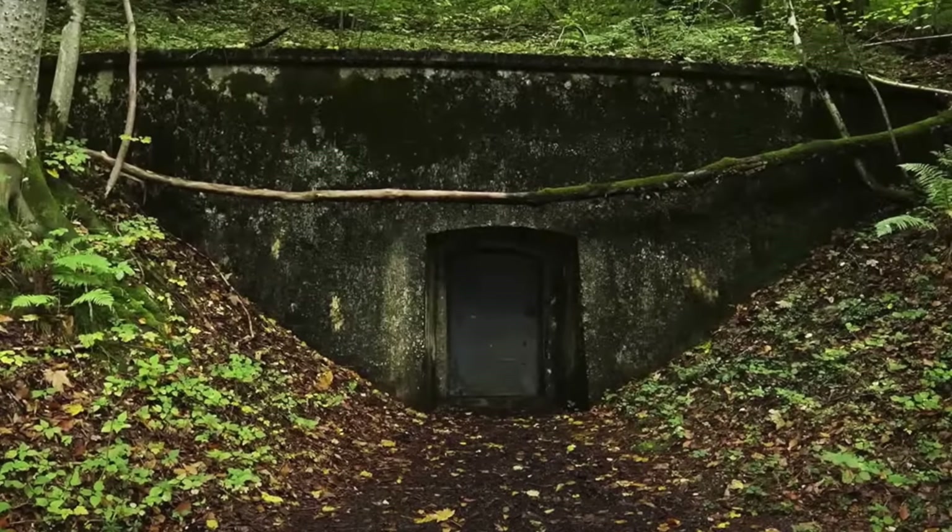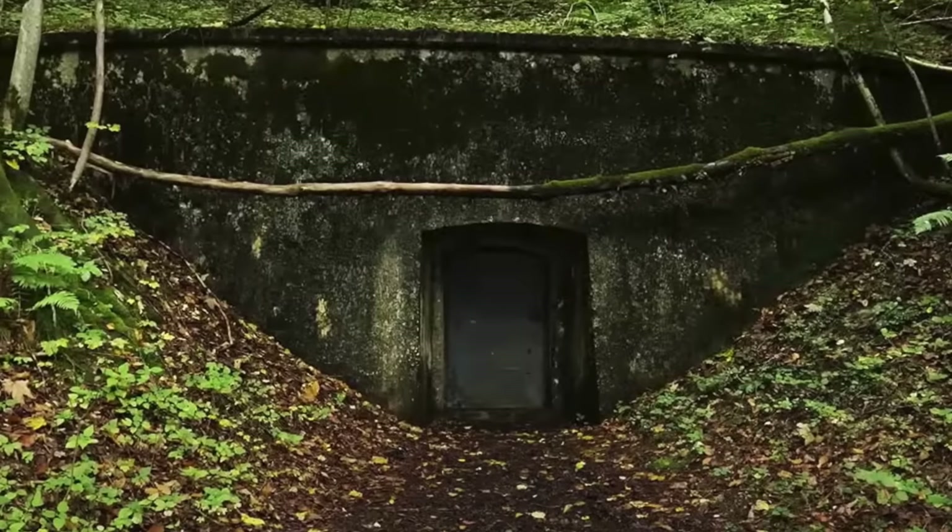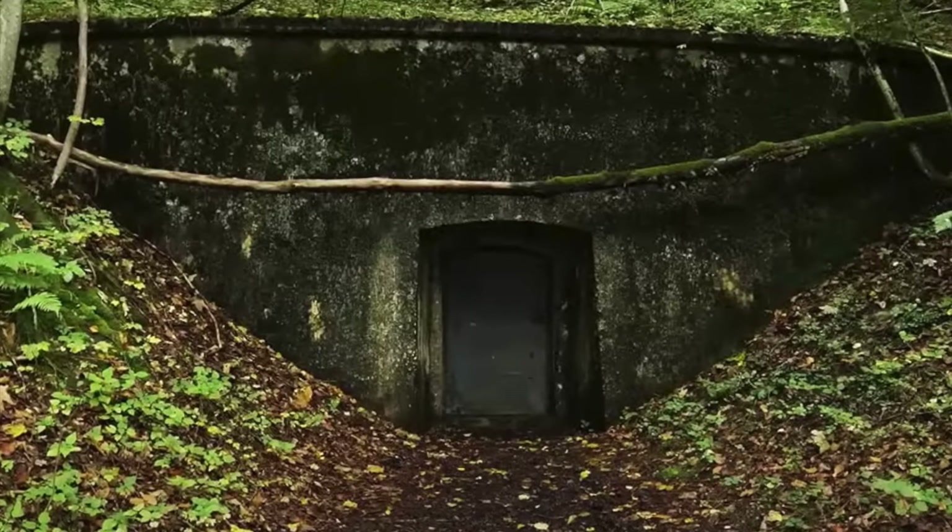However, occasional official expeditions have been permitted access. Using historical film shot by the US 101st Airborne Division in mid-May 1945, and modern film shot by Beger Film, I'm going to give you a then-and-now tour of the hidden Berghof bunkers.